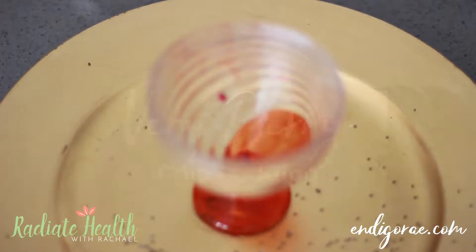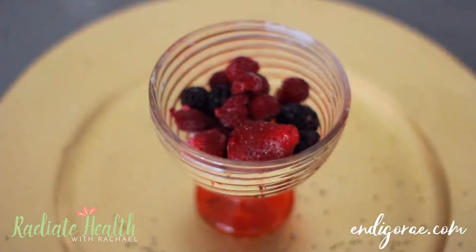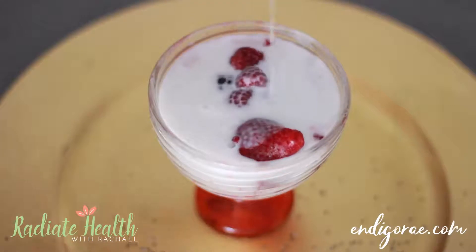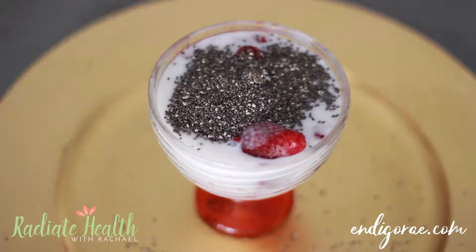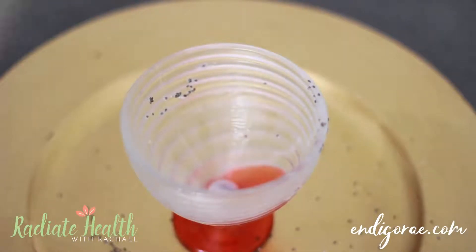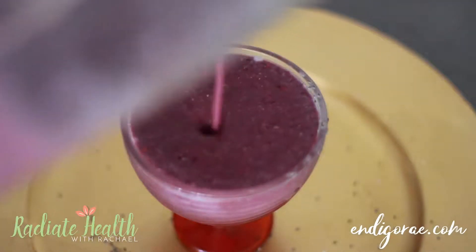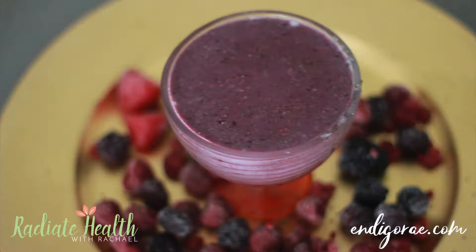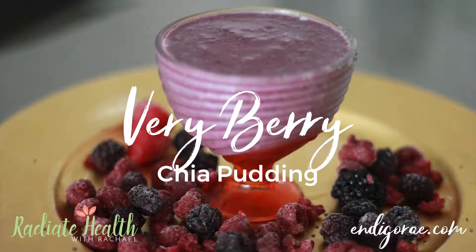The next chia pudding is my Very Berry chia pudding. What you will need is one half cup of berries — I'm using raspberries, strawberries, and blackberries — a cup of coconut milk or your favorite unsweetened nut milk, and four tablespoons of chia seeds. Blend it up in a blender and pour it into your favorite parfait cup. Place it in the fridge for a couple of hours until it coagulates. And there you have your Very Berry chia pudding. It tastes light, refreshing, and delicious.